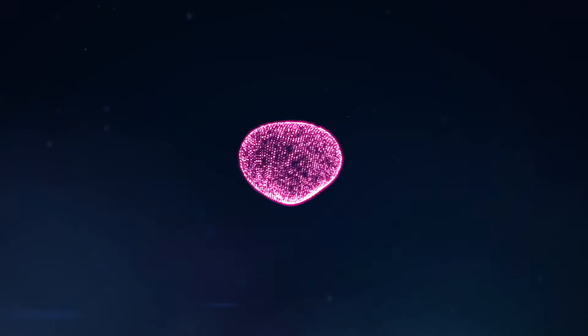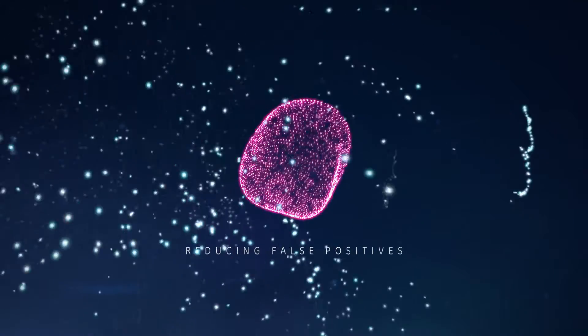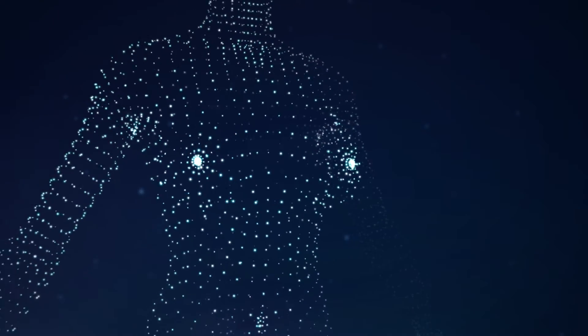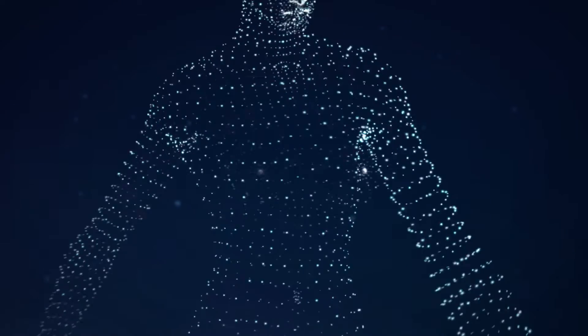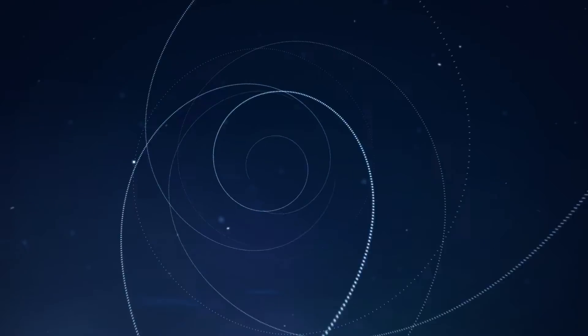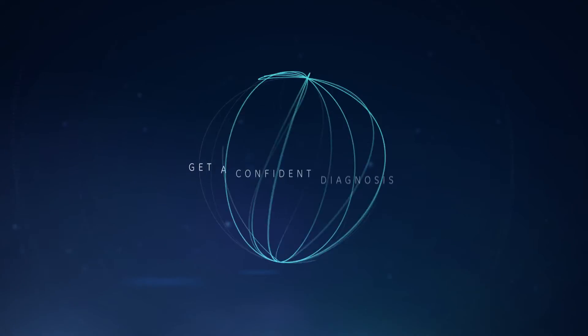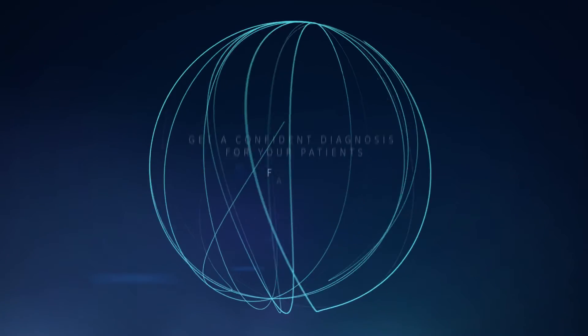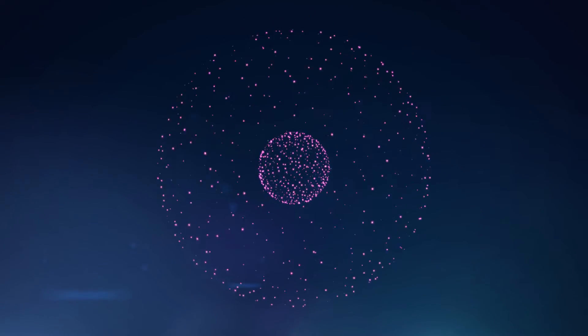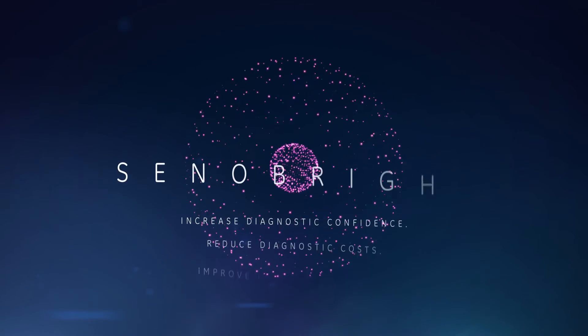Cenobrite helps you to reduce false positives and helps prevent unnecessary biopsies and surgeries. Cenobrite offers you a way to get a confident diagnosis for your patients faster. It's all about what you'll do for your patients' health. Cenobrite.